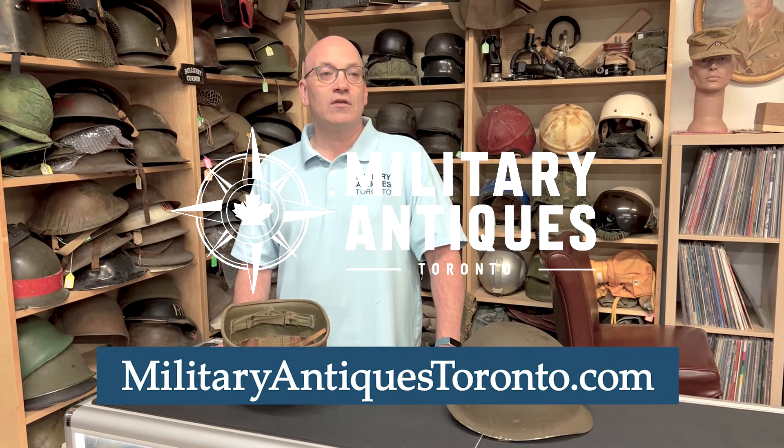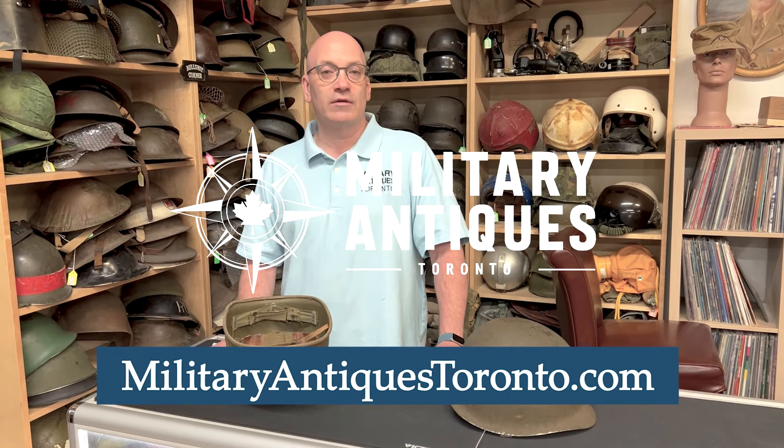For more items like this, follow me on YouTube and check my website out at militaryantiquestoronto.com. Thanks for looking, have a nice day.